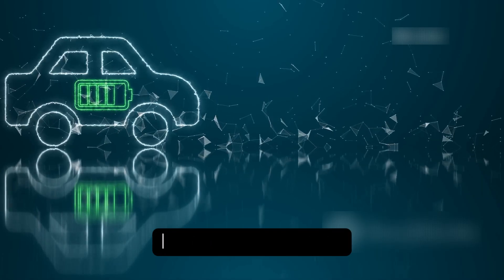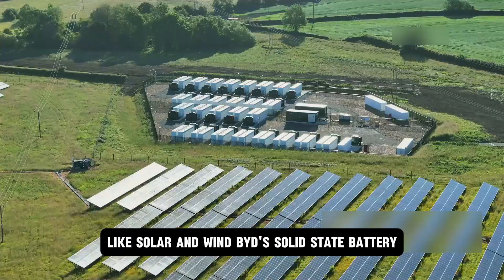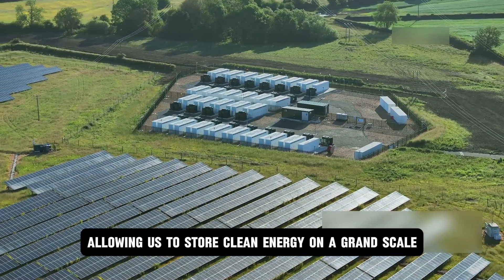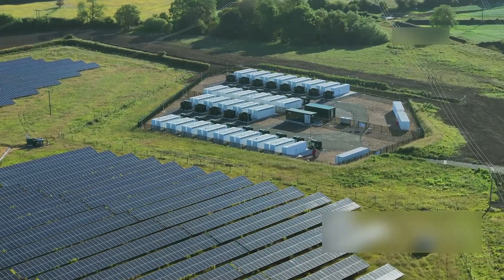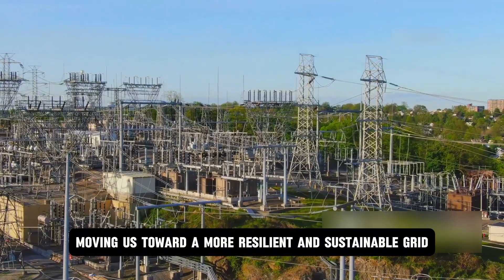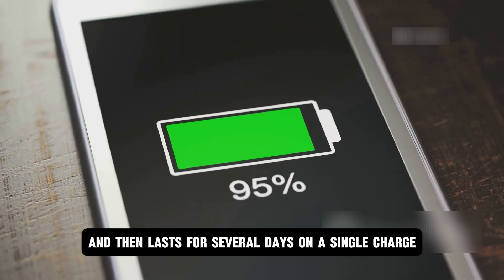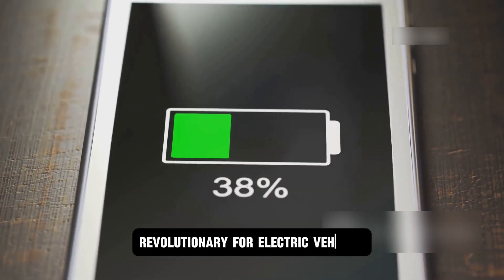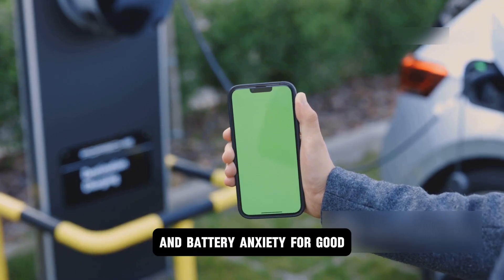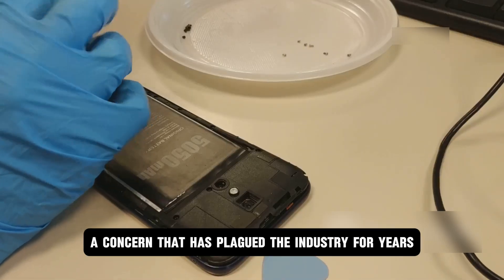The potential applications for this technology extend far beyond personal vehicles. Consider the massive energy storage systems needed to stabilize power grids that rely on intermittent sources like solar and wind. BYD's solid-state battery, with its long lifespan and high energy density, is an ideal candidate, allowing us to store clean energy on a grand scale and use it when the sun isn't shining or the wind isn't blowing. This could fundamentally change our energy infrastructure, moving us toward a more resilient and sustainable grid. In consumer electronics, imagine a smartphone that charges fully while you finish your morning coffee and lasts several days on a single charge — potentially ending battery anxiety for good. The enhanced safety also means a significant reduction in the risk of device batteries overheating or catching fire.